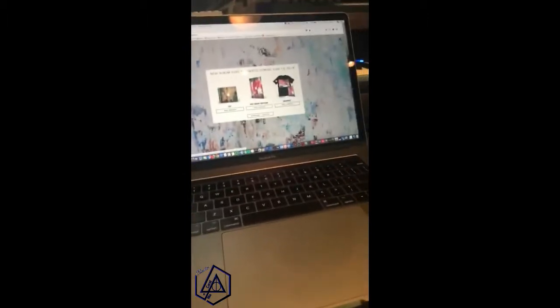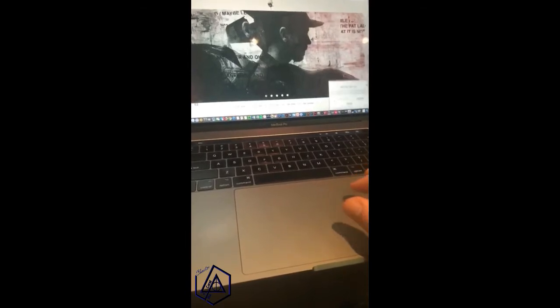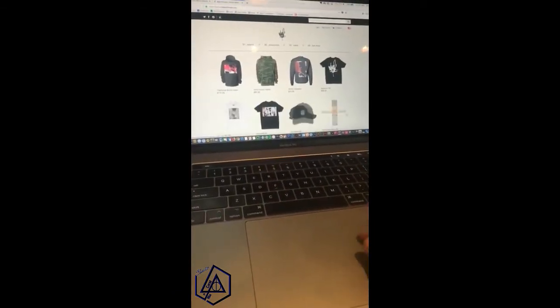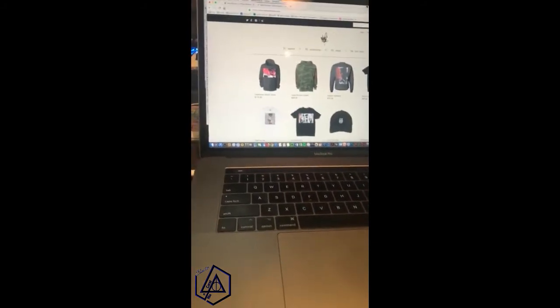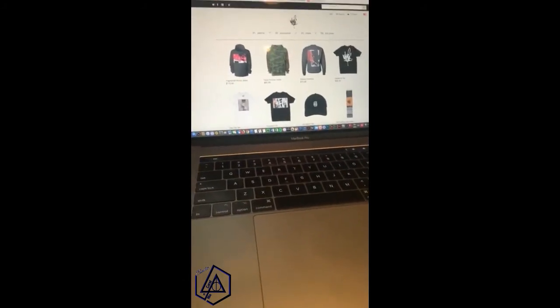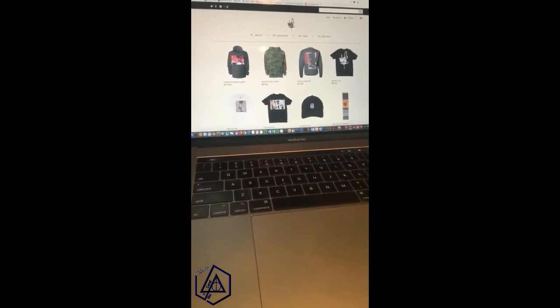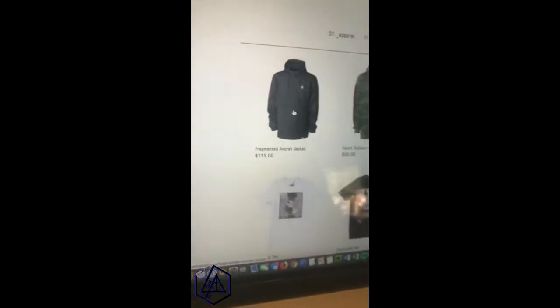I wanted to show you something on the website today, my friends. In case you haven't seen the site, we have a new shop link with this cool stuff — brand new for you. I wanted to show you this because we worked hard on it. I feel like I always try to give you guys some good items in the store, but I'm proud of this one. We put in some extra love into this. A couple personal favorites.